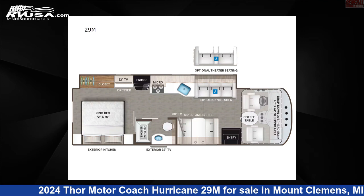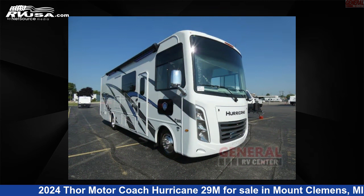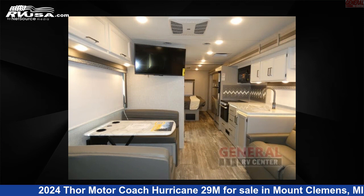This 2024 Thor Motor Coach Hurricane 29M is a Class A RV. It is located in Mount Clemens, Michigan, 48043 and is offered for sale by General RV Center.